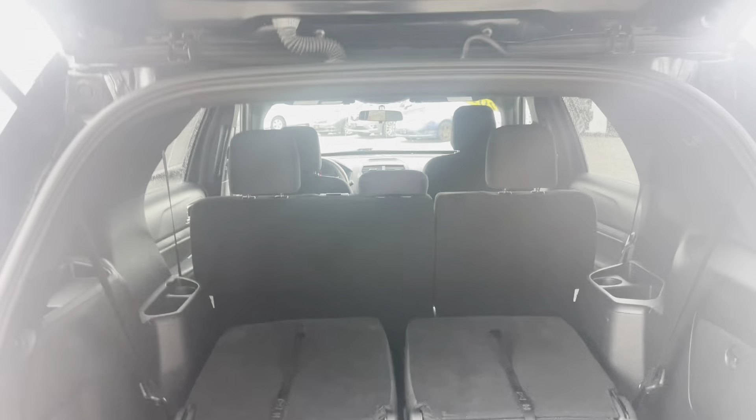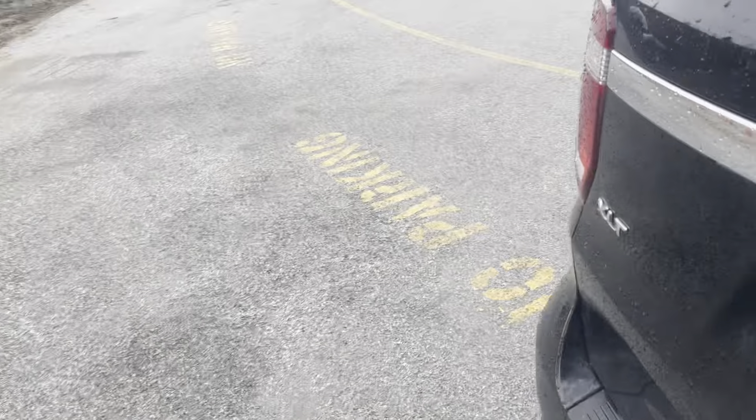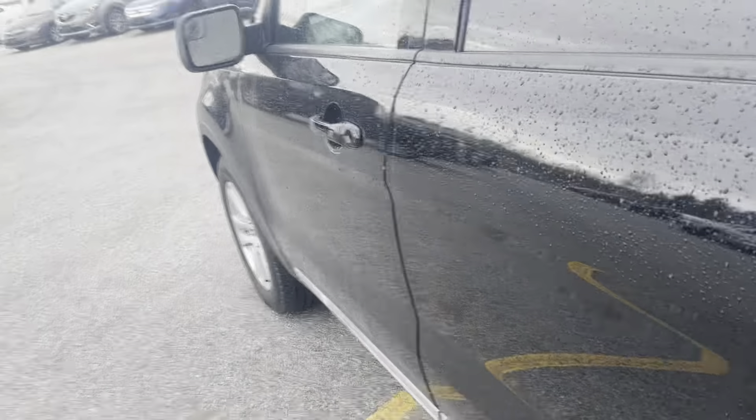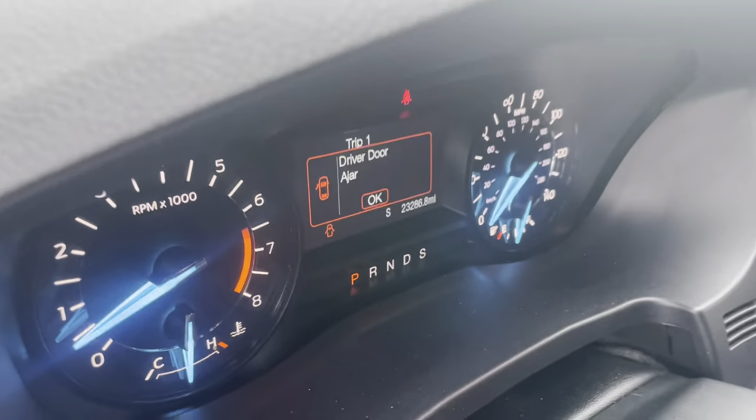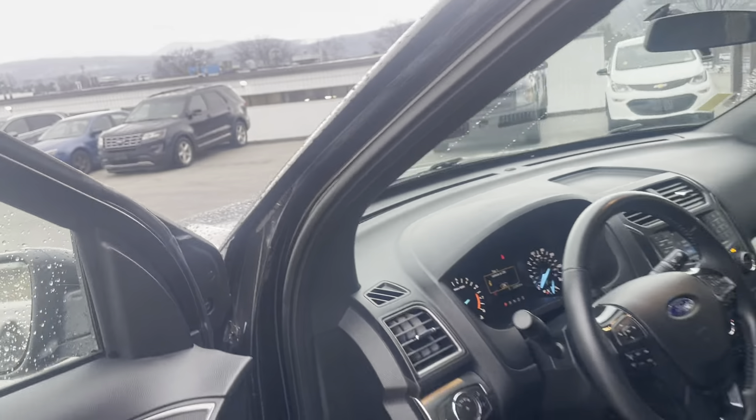Then you pull these and those third rows will come up. You do have some nice storage down there as well — very convenient to have that space. Everything is in tip-top condition. The last thing I wanted to point out is the mileage — it only has 23,286 miles on it.